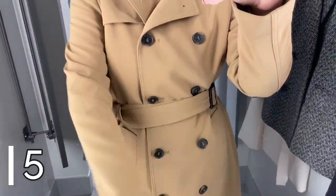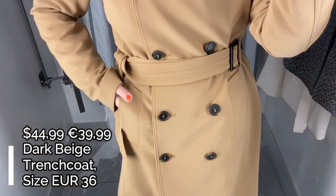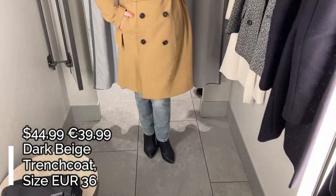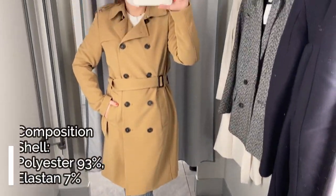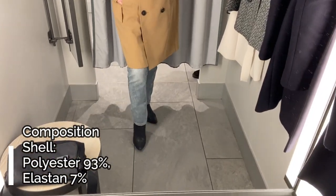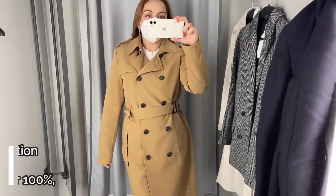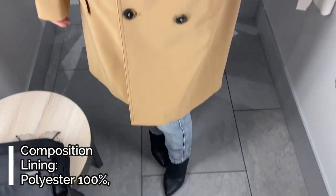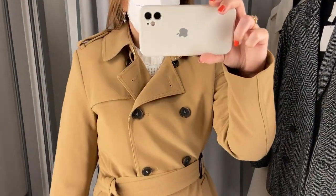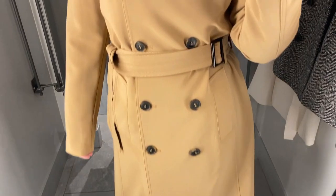Clothing item number five is this long trench coat in a beautiful camel color. This trench coat is the same style as coat number three but in a different color. The size I'm wearing is 36, which is the small size. It's a double-breasted trench coat with a waist belt in the same fabric. There are two long regular sleeves, two side pockets, ten black frontal buttons and two buttons on the shoulders. There is a lining and a back slit for a better fit. The main fabric is 100% polyester.